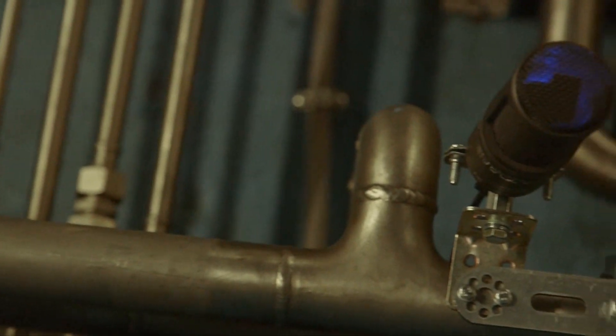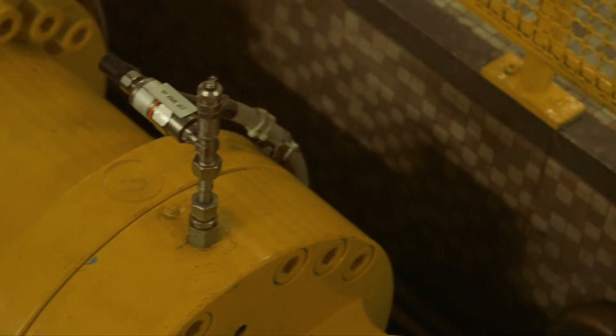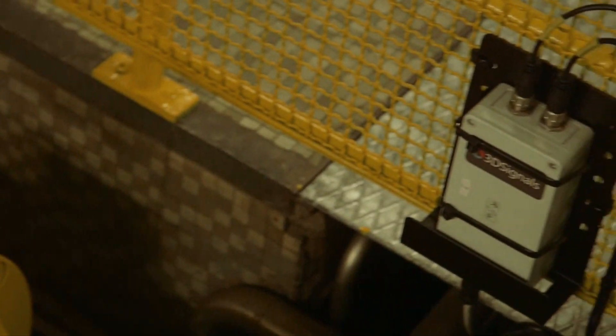3D Signals helps to understand the condition of machines with an IoT solution that requires a minimal number of sensors to cover the largest number of machines out there.